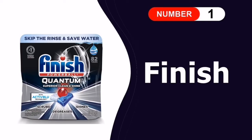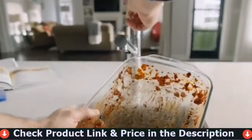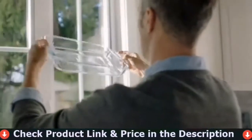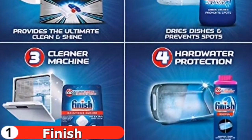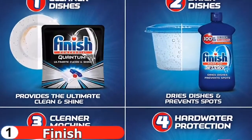Number one in our list is Finish Powerball Quantum dishwasher detergent. Finish Quantum is in a class by itself when it comes to the best dishwashing detergents. You'll get a bag of single-use tabs after making your purchase. Each tab is divided into three chambers, each containing a different type of detergent — one chamber contains pre-portioned powder, another contains gel, and the third contains liquid.